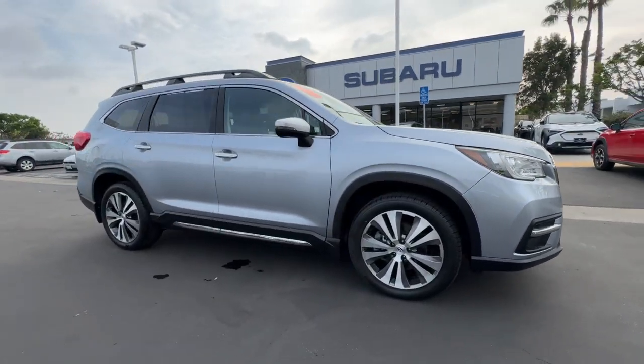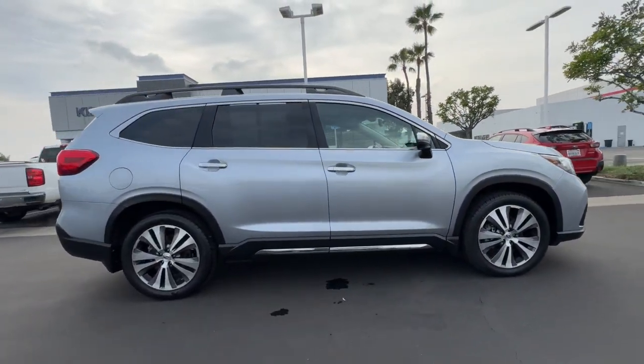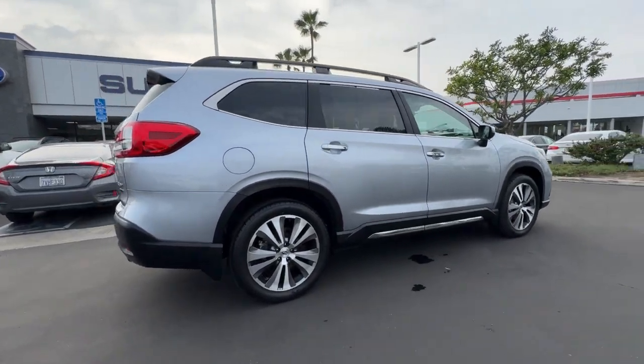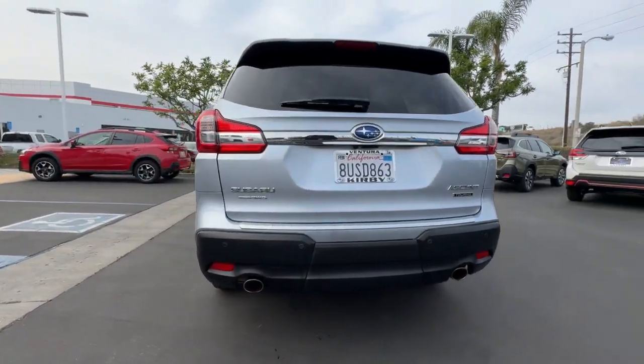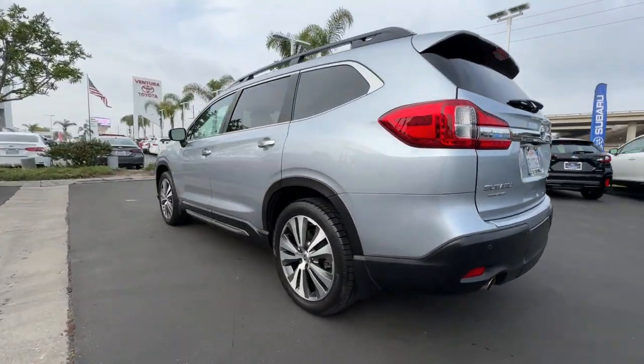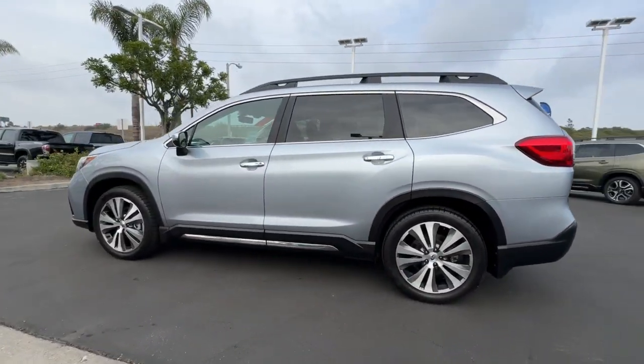Enjoy the view of this 2021 Subaru Ascent. With less than 30,000 miles on the odometer, this vehicle provides excellent value. This luxurious Ascent delivers confidence and comfort on every journey.